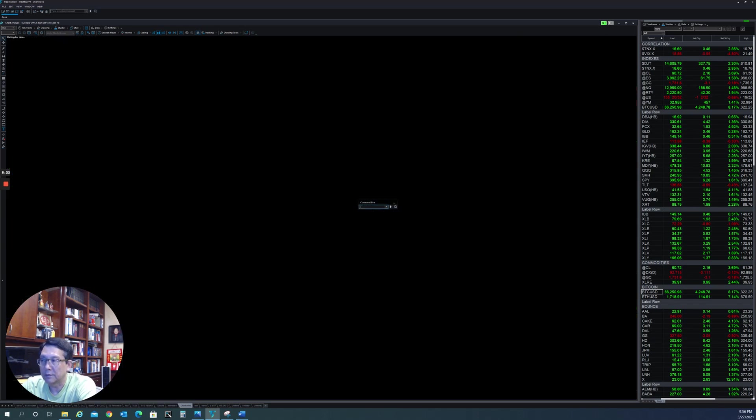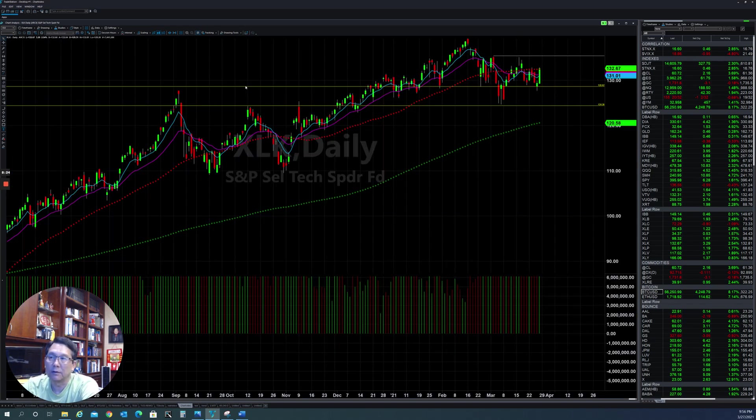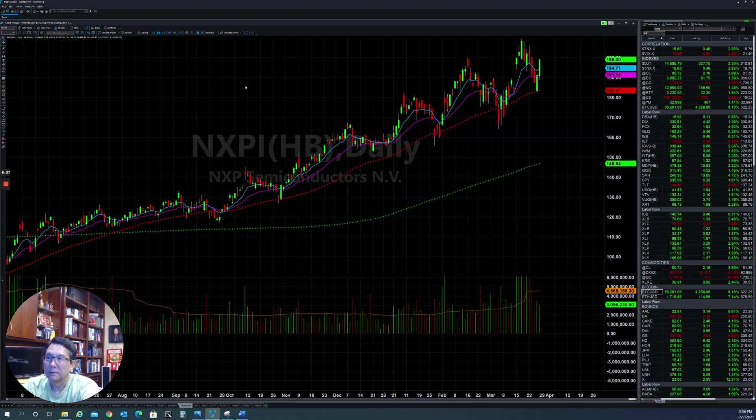Another sector is XLK, the technology sector. They still fall behind, but are also trying to stabilize and catch up by next week. A couple of stocks like ANSS also found support and are pushing up to the upside. A lot of stocks in technology are going to stabilize and go up next week.